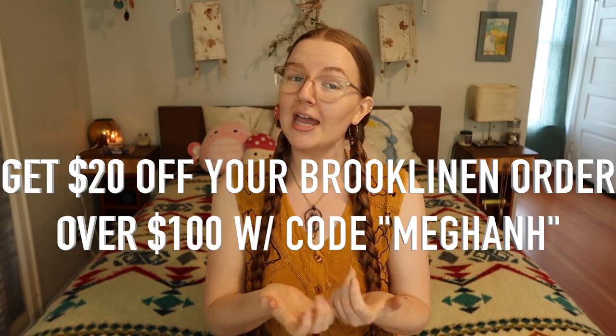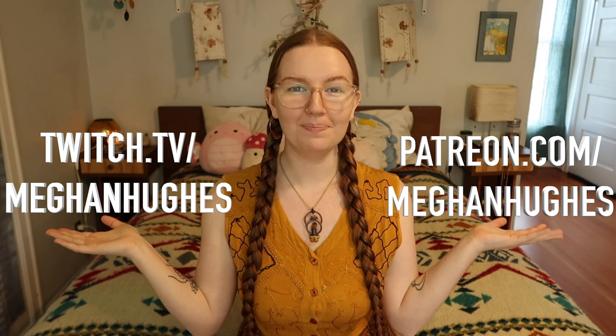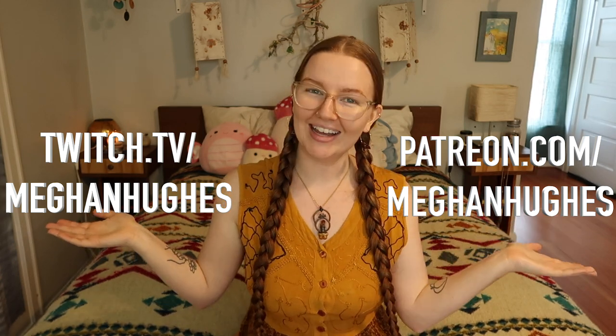That was all my stuff that I've been loving over the course of 2022. Thank you again to Brooklinen for sponsoring this video — you can get $20 off an order of $100 or more with code MEGANH, just click the link in the description. I love you, I love filming these, and I'm so happy that you guys still like watching them. When I'm not on YouTube, you can find me on Twitch streaming three times a week on Monday, Wednesday, and Friday, and also on Patreon uploading extra content every week. I love you, thanks for watching, stay smiling, bye y'all.